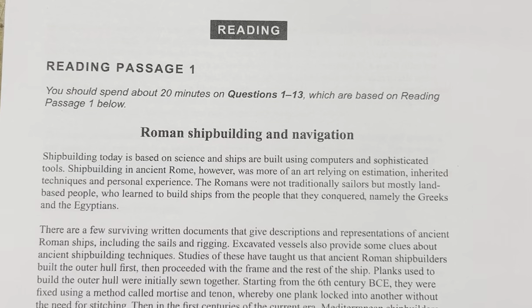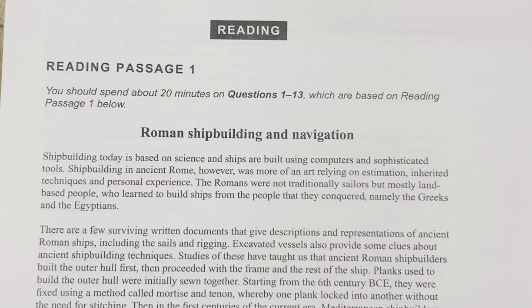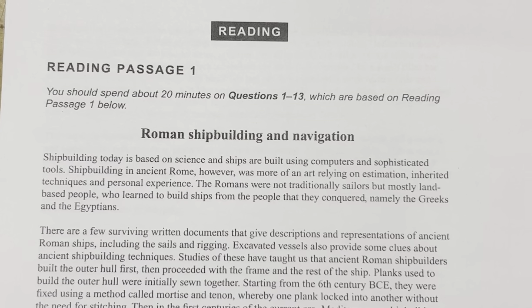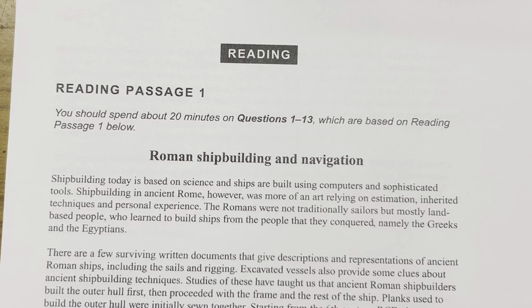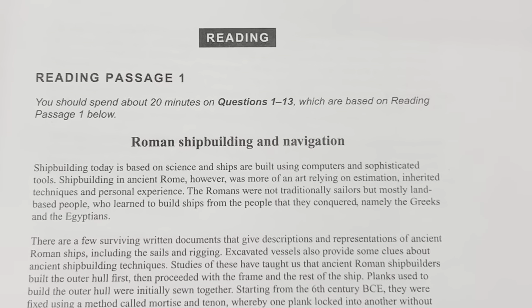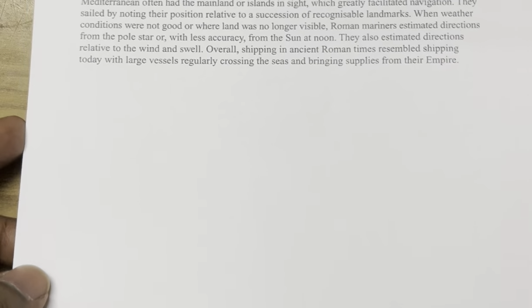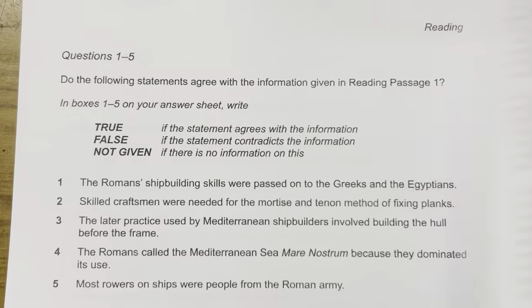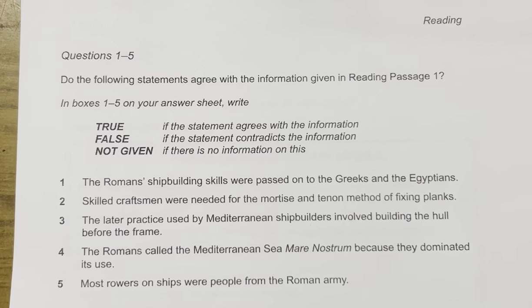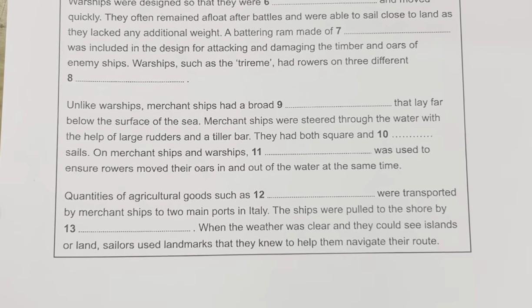Hello guys, welcome to my channel Cracking IELTS 9.0. Today we will be discussing Cambridge 16 Test 3 Reading Passage 1. The heading is 'Roman Shipbuilding and Navigation.' This is the academic reading module. We have some paragraphs across two pages. There are five True/False/Not Given questions and then fill-in-the-blank questions, giving us 13 questions total for the first passage. Let's dive in.